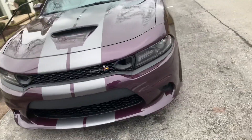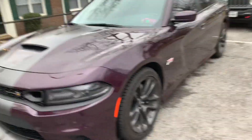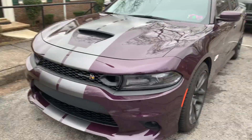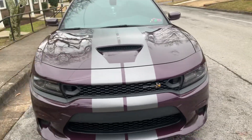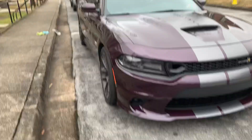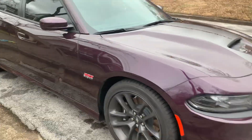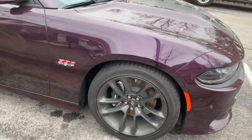For those already subscribed, you know my Scat Pack is a base model — meaning I don't have all the extra options. The only additional thing I have is navigation. No sunroof, no dynamics package, no plus package, no adjustable dampers, no six-piston brakes. Just the base Scat Pack.